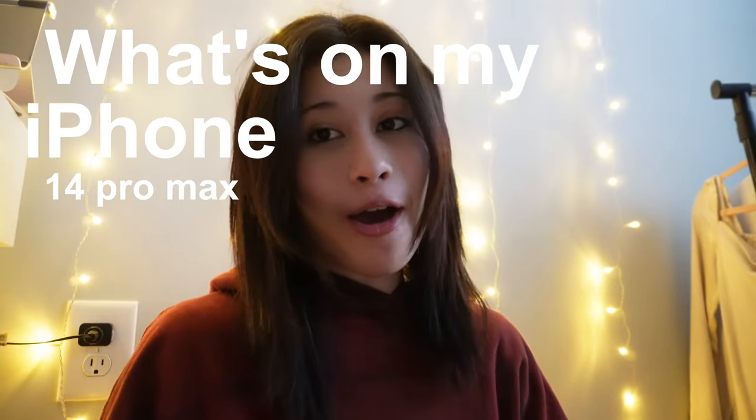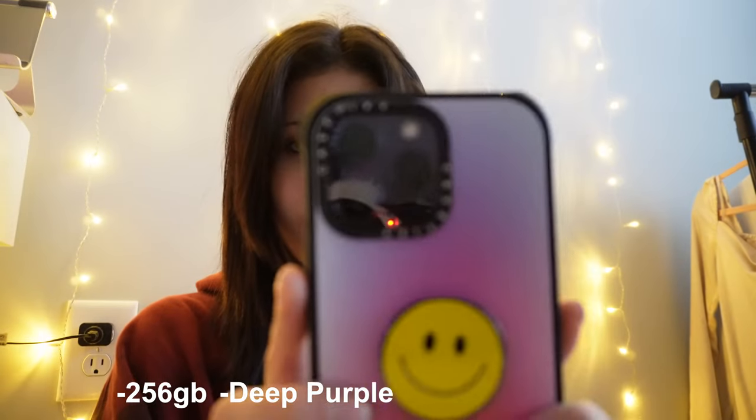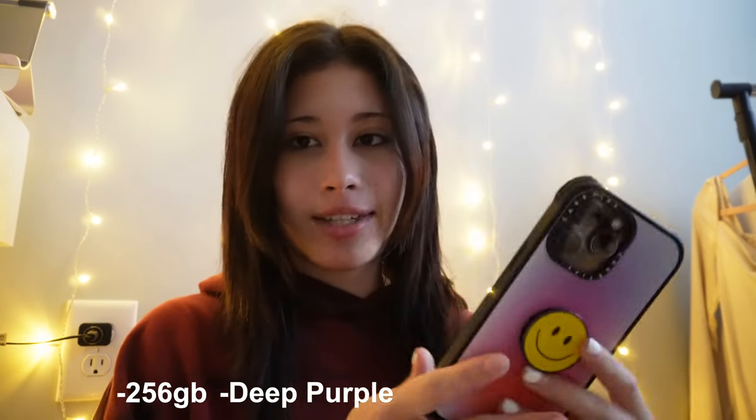Hey guys, welcome or welcome back to my channel. I am Valeria, you can call me Val. Today I'm back with a new video — I will be showing you what's on my iPhone 14 Pro Max. I got it recently because it came out recently. About two or three weeks after it came out. The specs: it's 256GB, the color is Deep Purple, and I just have a case from Casetify on it right now.